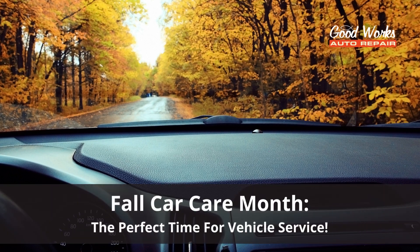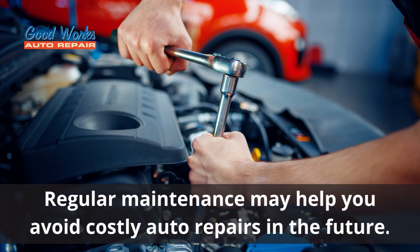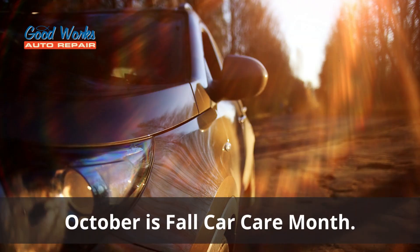Owning a vehicle means taking the time to service and repair it so that you get the most out of your investment. Regular maintenance can also keep your vehicle safer on the road and may even help you avoid costlier auto repairs in the future. Since October is fall car care month, we wanted to share some helpful tips about what service items should be on your car care to-do list and why. This could end up saving you a lot of money, so keep listening.